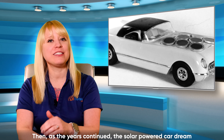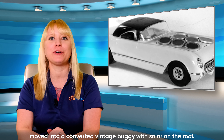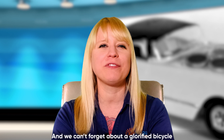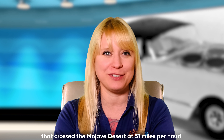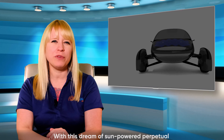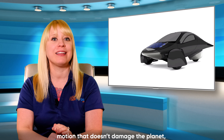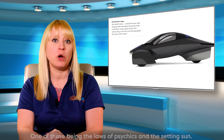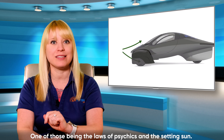As years continued, the solar-powered car dream moved into a converted vintage buggy with its solar on the roof. And we can't forget about the glorified bicycle that crossed the Mojave Desert at 51 miles per hour. With this dream of sun-powered perpetual motion that doesn't damage the planet, there does come some big problems — one of those being the laws of physics and the setting sun.